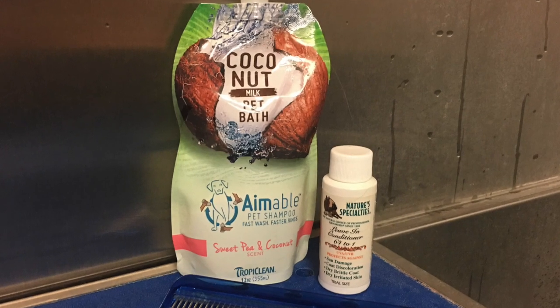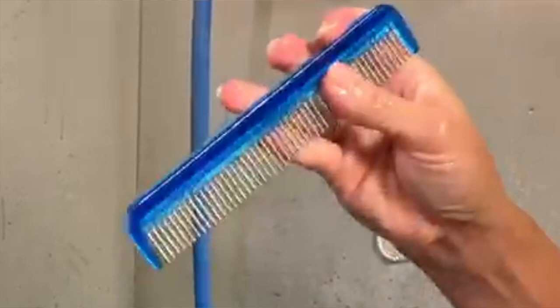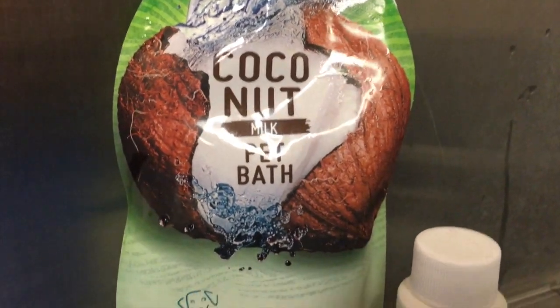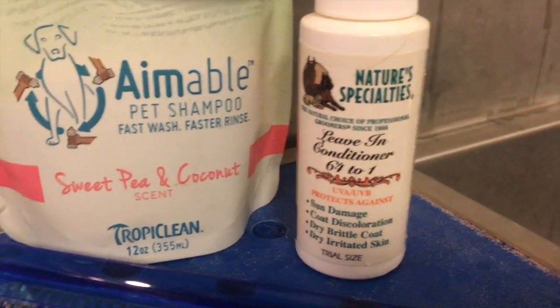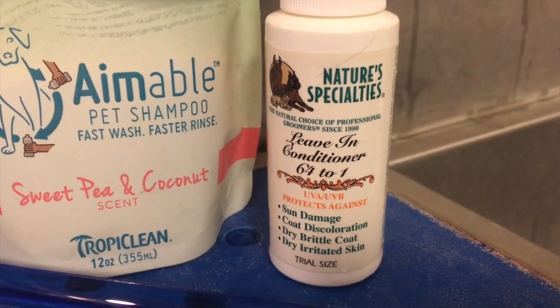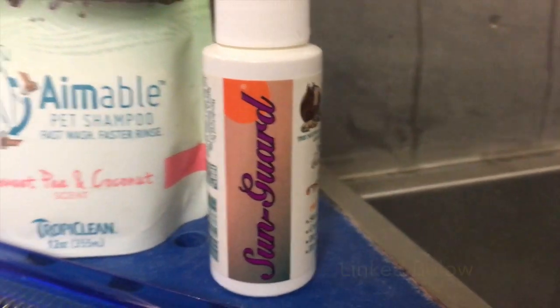It starts with a nice gentle shampoo, a really good conditioner, and a very good comb. That's all you need, and your shedding problems are going to be over. This is Nature's Specialty Sun Guard conditioner — I absolutely love it. It dilutes 64 to 1 and it is the best for de-shedding cats.